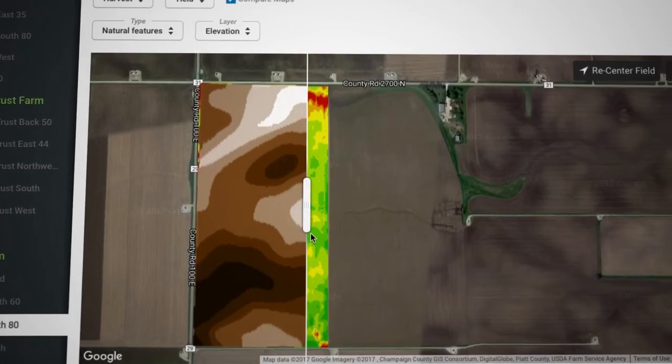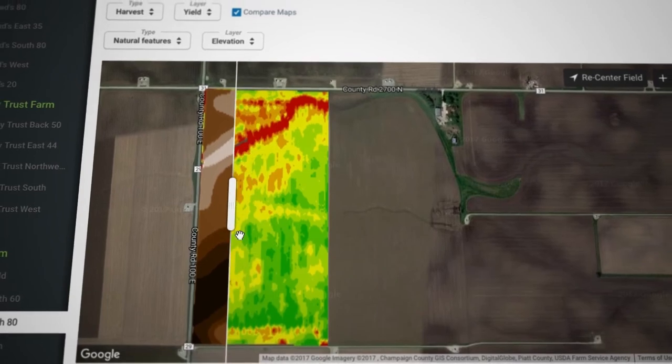The harvest maps are just critical for planning for the next year and ordering your inputs. Being an FBN member, we're making history and cementing it for the future generations — what they need to do and what we've tried.